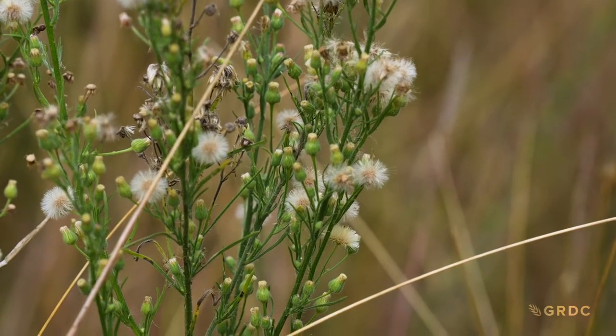Fleabane was a target for our research, which is being led by CSIRO with significant and valuable co-investment from GRDC, because it is one of the most significant weeds in Australian cropping systems.